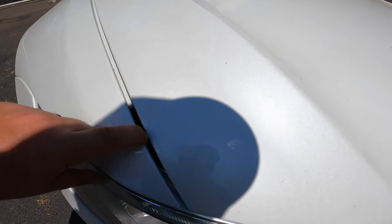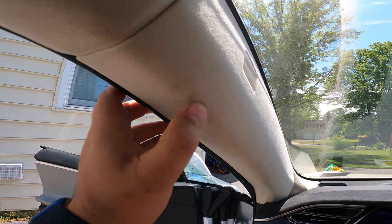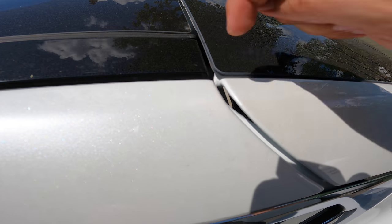I can almost stick my entire finger in this one, guys. That is an actual mark. I can see an inch down there.